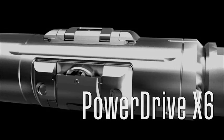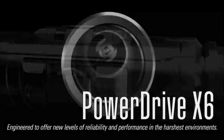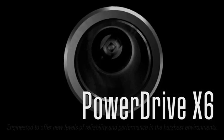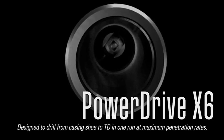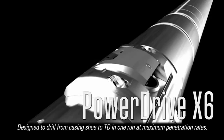The PowerDrive X6 Rotary Steerable System is engineered to offer new levels of reliability and performance in the harshest environments. It is designed to drill from casing shoe to TD in one run, every time, at maximum penetration rates.